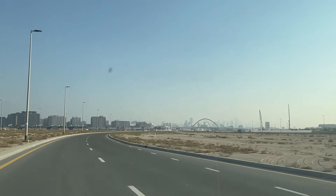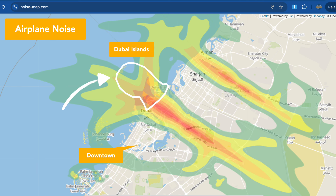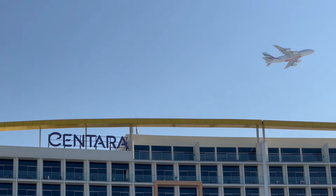The third challenge is a big one: airplane noise from nearby Dubai International Airport. Dubai Islands are located right underneath the flight path of the airport, and no matter where on the islands you are located, you can clearly hear airplane noise. Just have a listen.